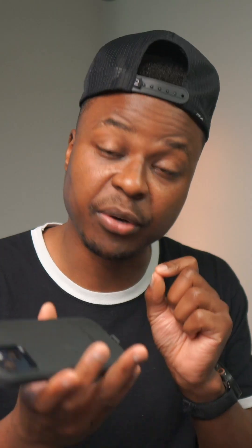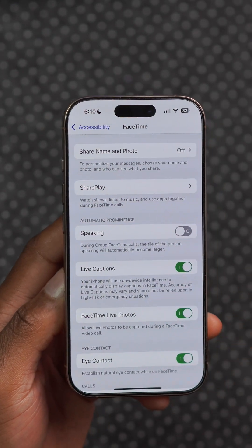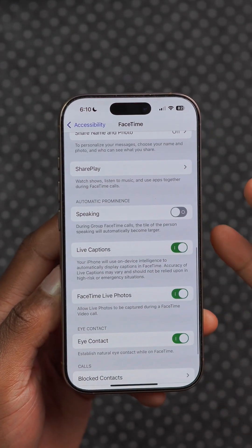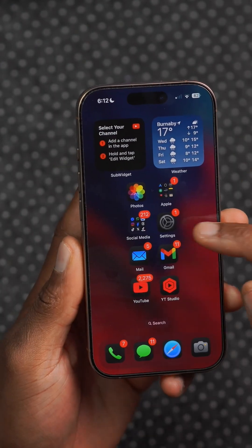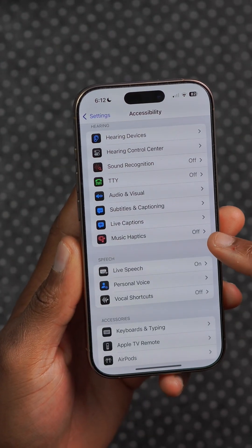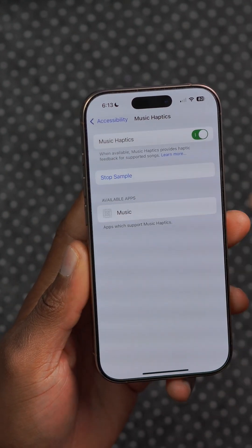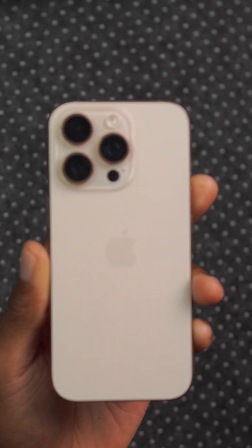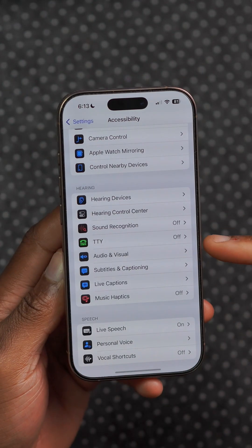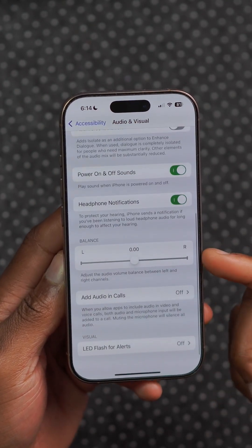Live caption settings are going to support more languages within more regions such as French, English for more countries, and Spanish among others. Music haptics will now allow users to feel music through their iPhones if they are hard of hearing or perhaps deaf, by improving the haptics you feel for vocals or for the whole song.